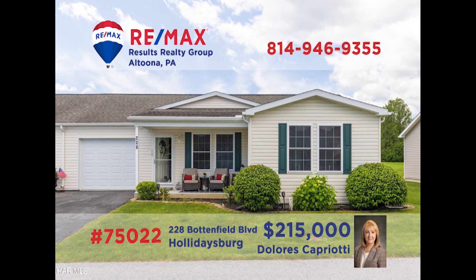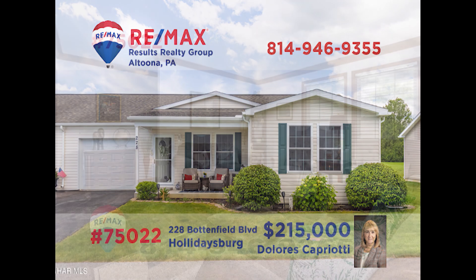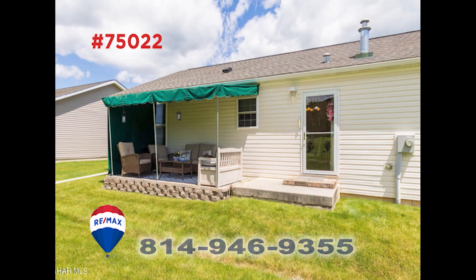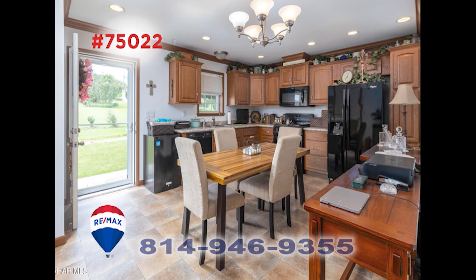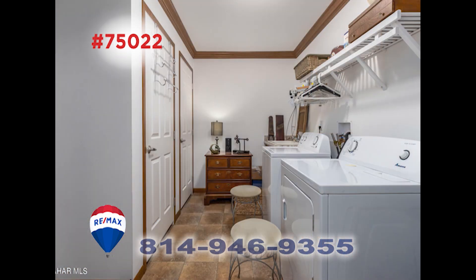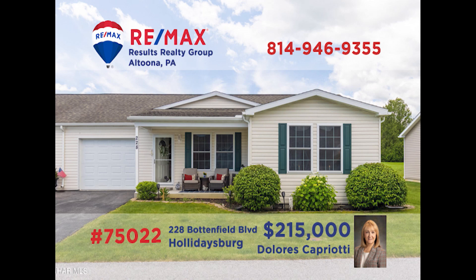Looking for comfortable living in a 55-plus community? RE-MAX Hall of Fame Realtor Dolores Capriotti presents this Deer Meadow home. There's plenty of space for entertaining in the sunny living room or out in the fresh air of one of the covered porches. Additional features include a roomy eat-in kitchen with appliances, two bedrooms, two bathrooms, and a full laundry room. Contact Dolores right away for all the details or to take a tour.